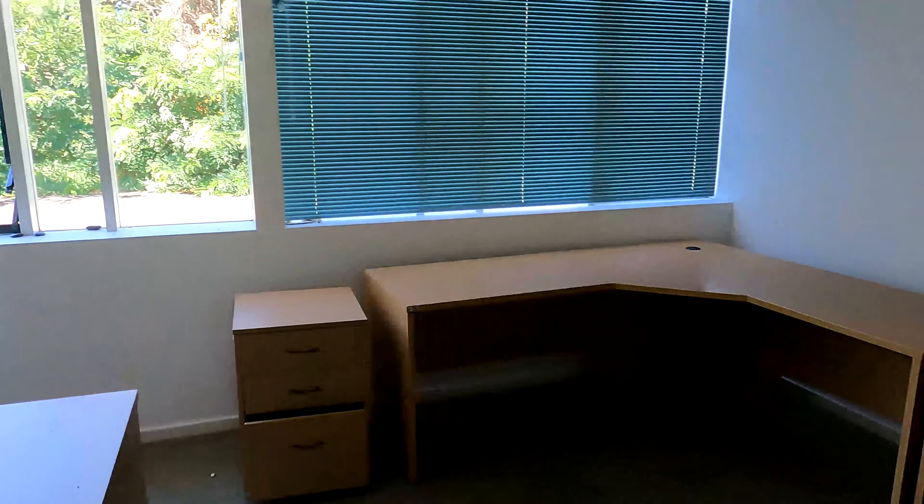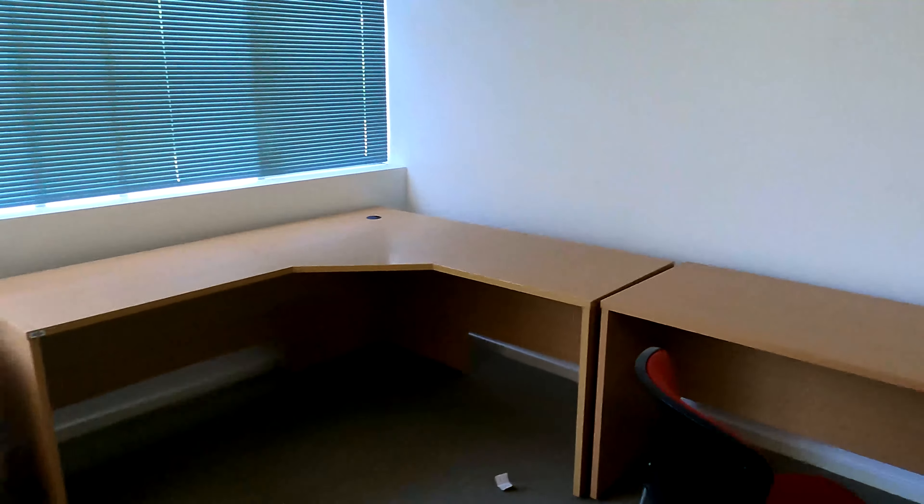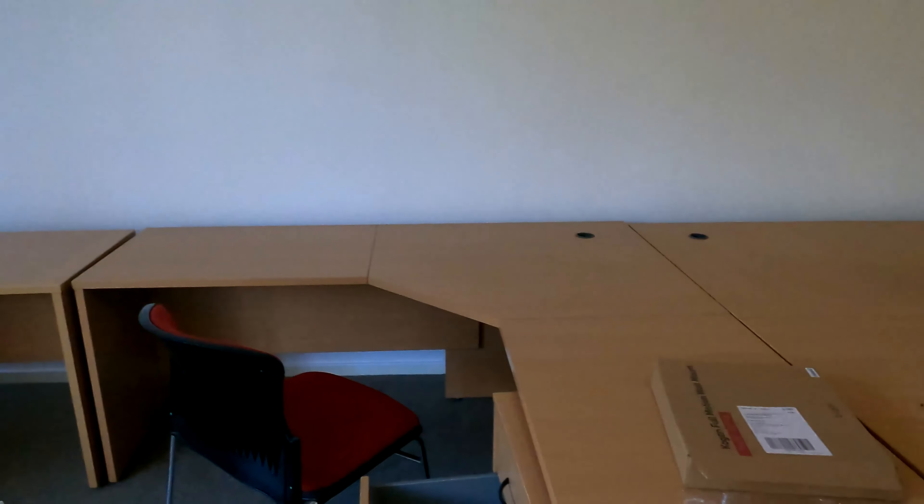I kind of started in the middle of nowhere, so this is just a room — it looks like some sort of admin room or something like that.